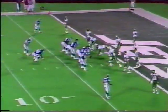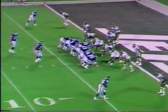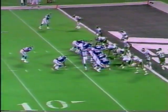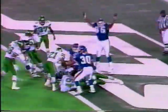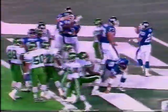Giants trailing by a point. Weigh and Elias are in the backfield, going for the two-point conversion. Marshall goes in motion. Keith Elias has it! And he's in! The Giants take the lead on the two-point conversion.